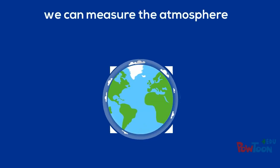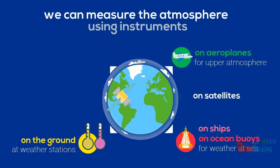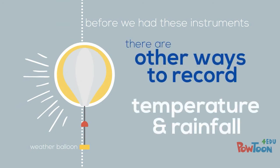Today we can measure the atmosphere using instruments on the ground, on ships, on ocean buoys, on aeroplanes, on satellites and with radar. But if we want to know what the weather was doing before we had these sorts of instruments, we have to look at other ways temperature and rainfall are recorded.